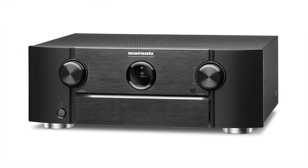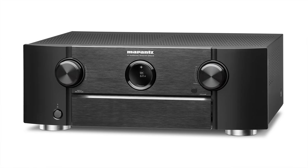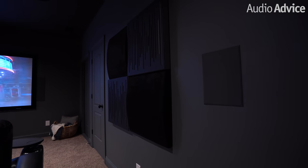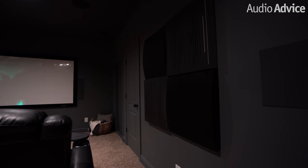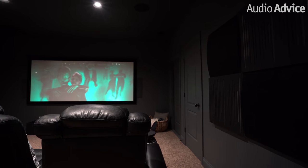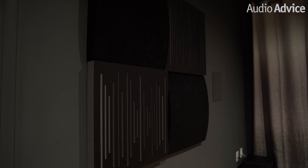The Marantz has 8K pass-through so it future-proofs the customer for future 8K sources. Because the room is almost square at 16 feet by 17 feet, a combination of Acoustics Wave Wood Ultra and Cinema Round panels were included to reduce echo and really enhance the soundstage.